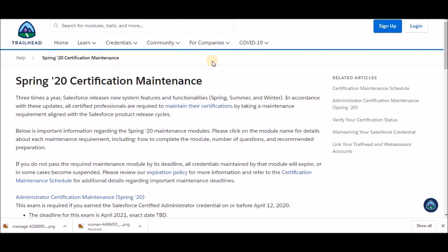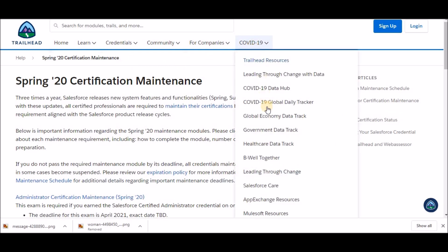And now for the extra bit: did you know that Salesforce Trailhead has a COVID-19 section that you could explore?